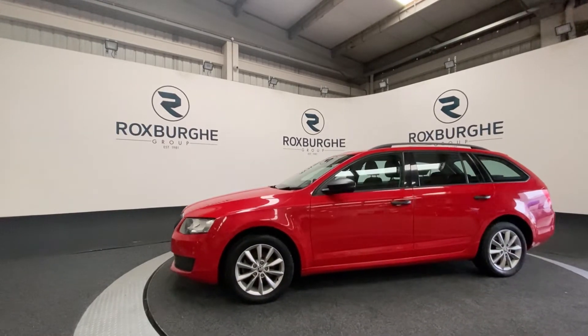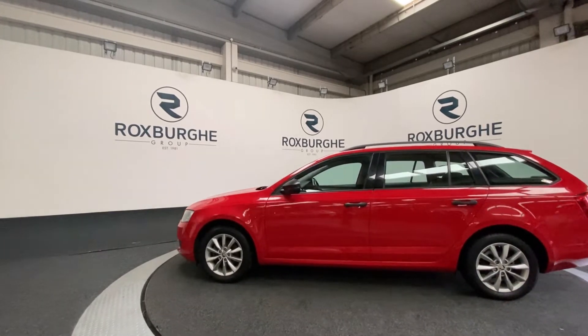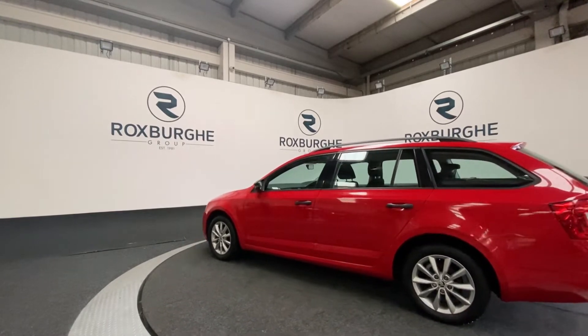It comes with a great range of spec. Starting off, you've got your 16 inch Menoris alloy wheels, you've got your roof rails, as well as your black trims all the way around, including your black door handles and black window surrounds.